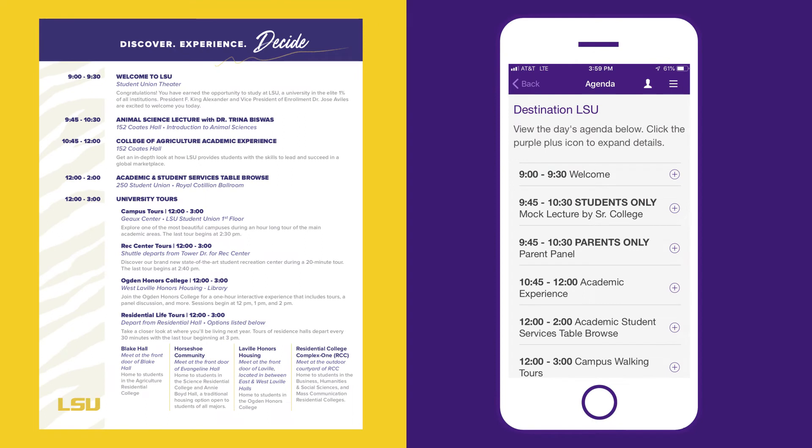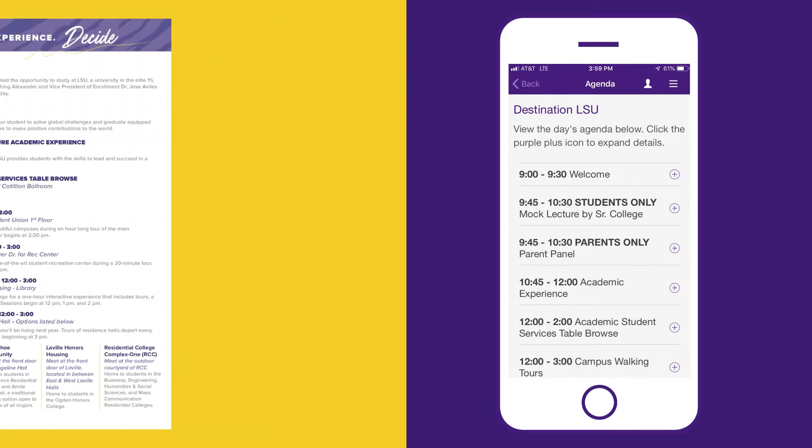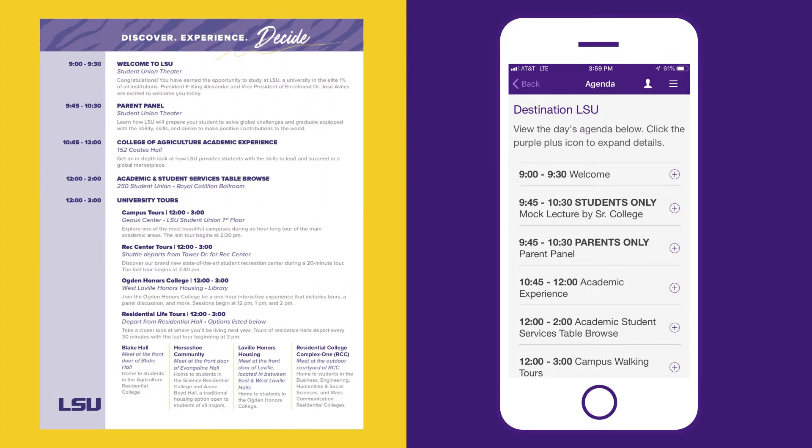Students, your day begins at 9:45 with a mock lecture from a distinguished faculty member within your senior college. Parents and guests, while students are attending their mock lectures, you'll stay here for an informational panel.